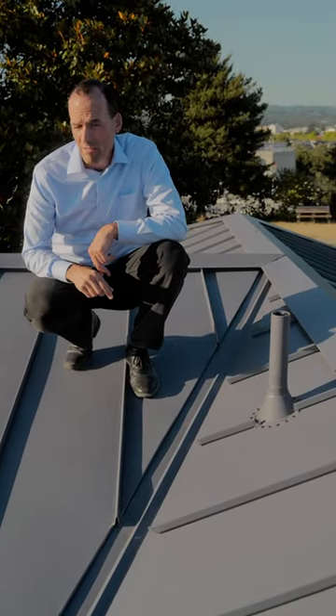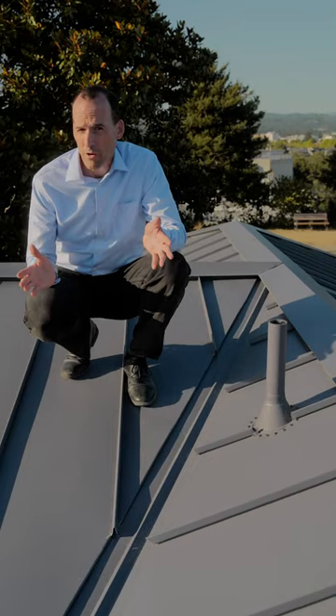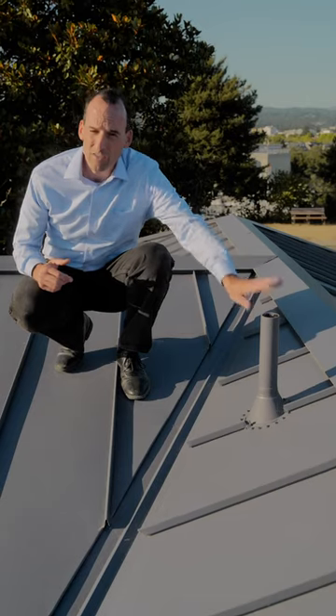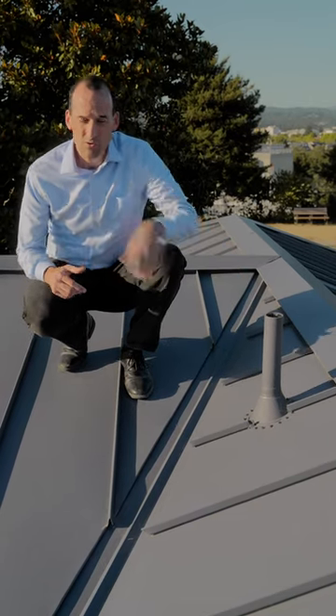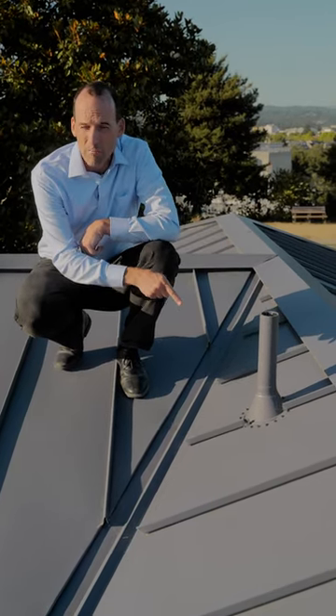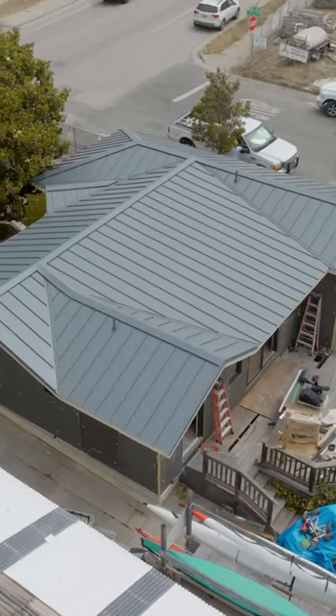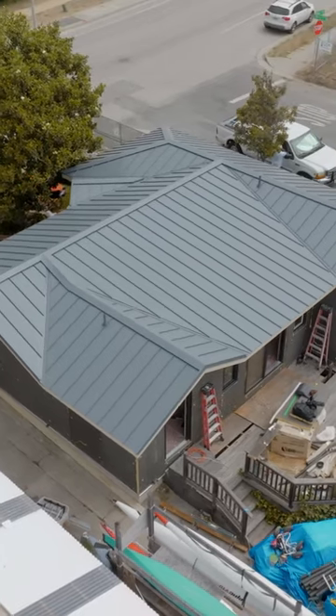Why does that matter? Well, think about this. Your roof is your protection for your house. Why would you punch a bunch of holes in it if you didn't need to? By consolidating all the vents for the house, we've minimized the amount of penetrations we have in the roof, making that house last a lot longer and that roof be a lot more robust in protecting that house.